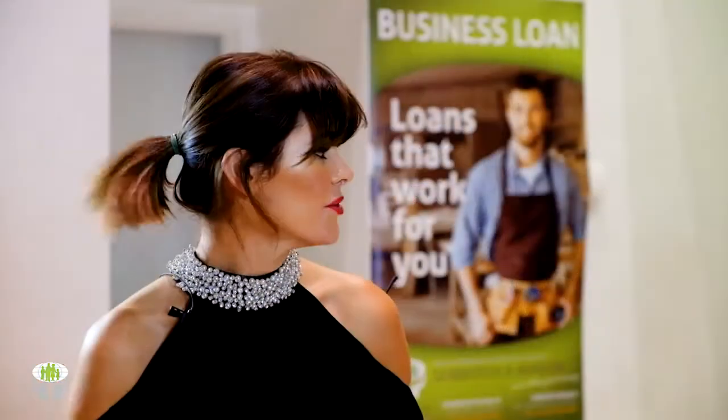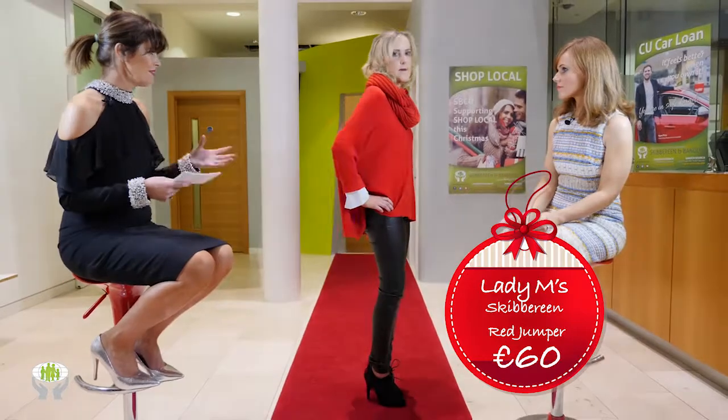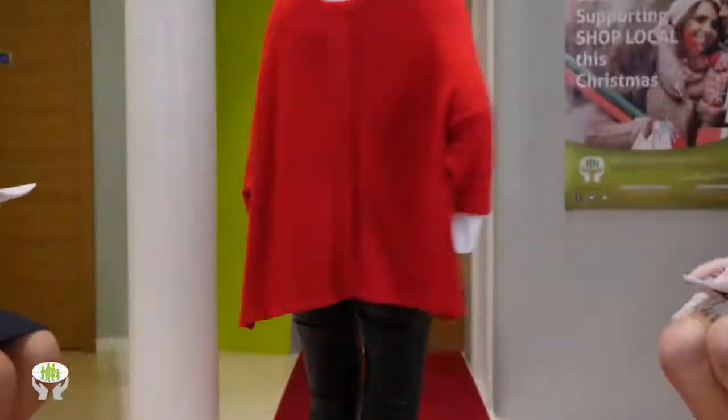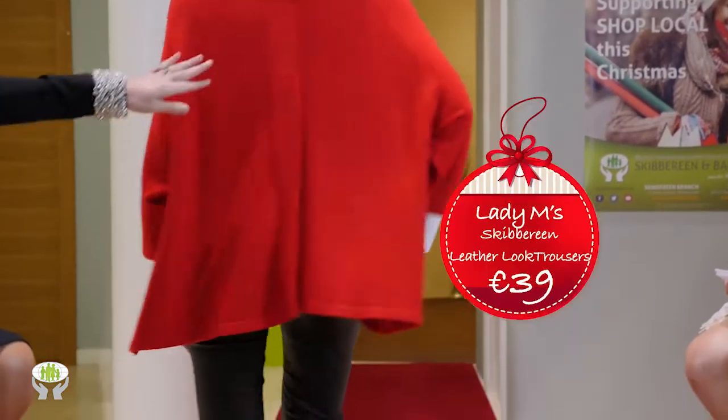Next up we have Claire from Lady M's, upstairs over Sean Murray's — a family-run store next door. Claire is wearing the color of the season, a gorgeous vibrant red jumper at 60 euro. It has a gorgeous dip at the back going up at the front, so you're not too swamped.